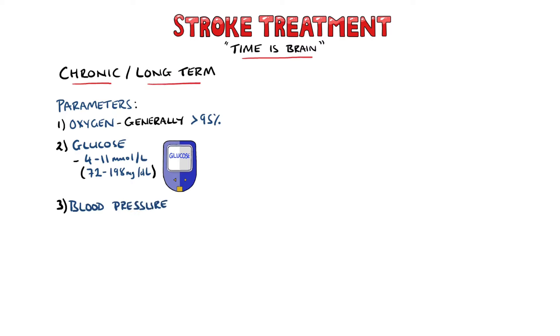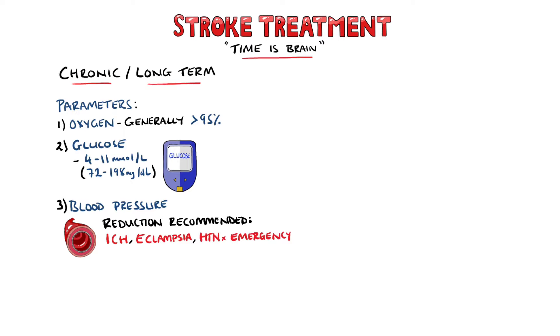Blood pressure manipulation is only recommended in individuals with hypertensive emergencies, eclampsia, or an intracerebral hemorrhage with systolic blood pressure above 200.